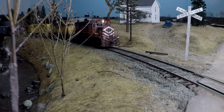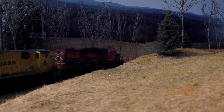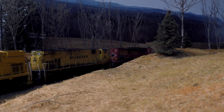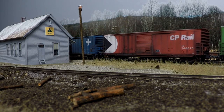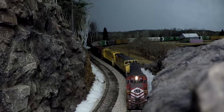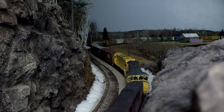In episode one, we follow ALCO-powered road train JABE from the early morning darkness of Madrid Yard, out across the railroad's Androscoggin subdivision, crossing rivers, passing farms, and navigating the rugged profile of West Central Maine.